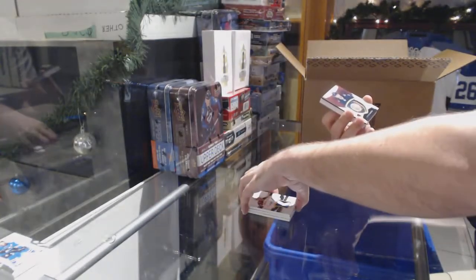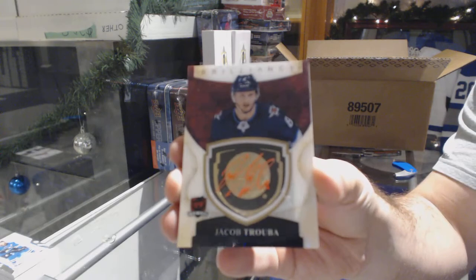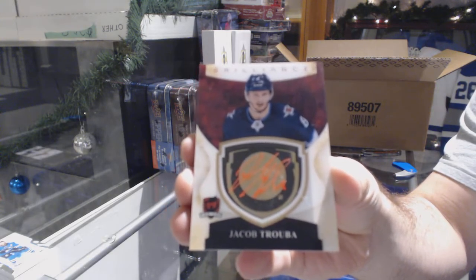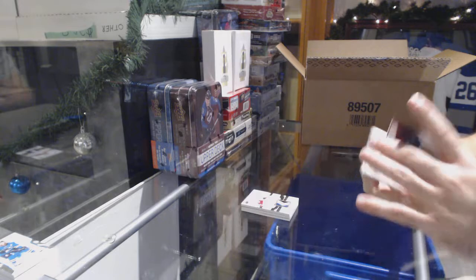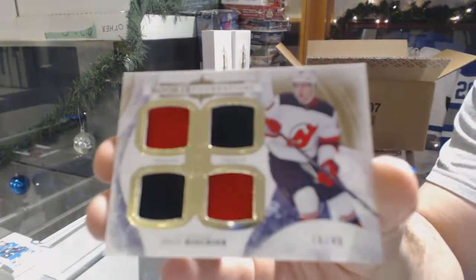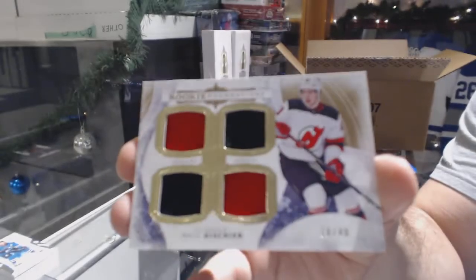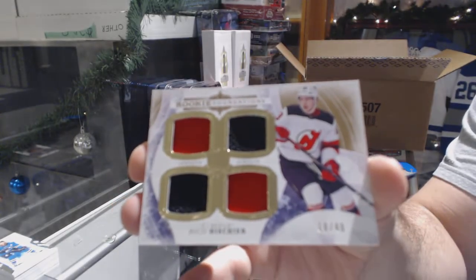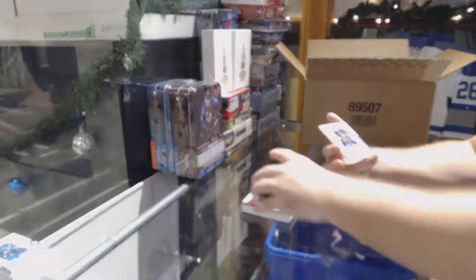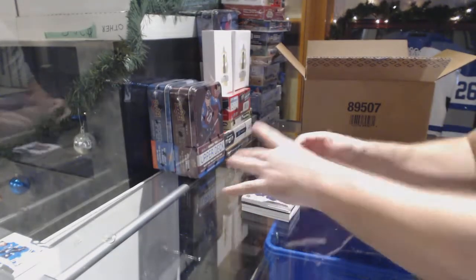For the Winnipeg Jets — brilliant autograph, Jacob Trouba. For the Devils, number 49 rookie foundations quad jersey of Niko Hischier. And for the Buffalo Sabres — Jack Eichel.